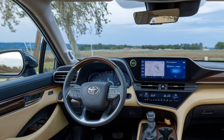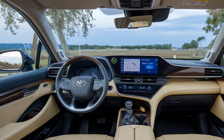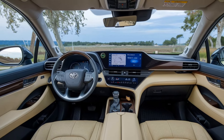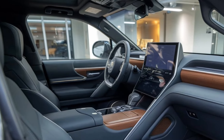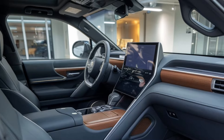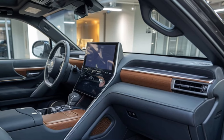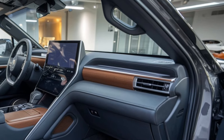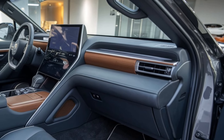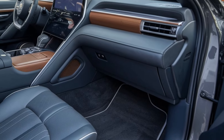The 2025 RAV4 is packed with safety features thanks to Toyota Safety Sense 3.0, which comes standard across all trims. This suite of driver assistance technologies includes adaptive cruise control, lane departure alert with steering assist, pre-collision system with pedestrian detection, and automatic high beams. These features enhance your safety on the road and make driving easier, whether you're navigating busy city streets or cruising on the highway.